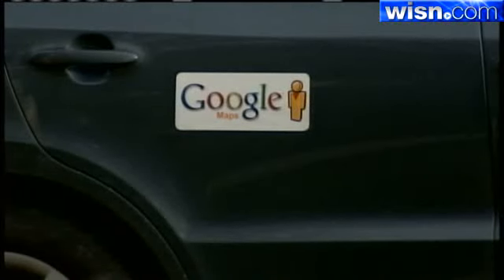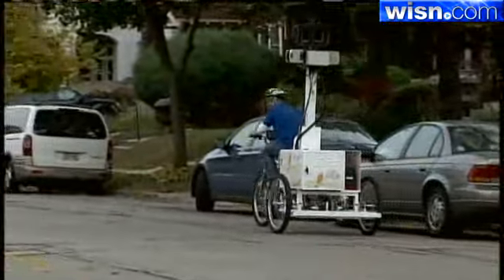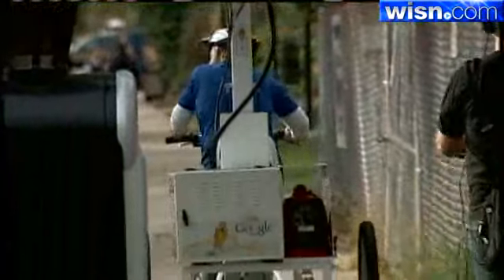We're not allowed to interview the Google guys on camera, but they say they are one of three regional teams working on this Campus View project right now. The East Coast team has done the same thing at Dartmouth College. UWM is the first campus in the state to have all its pathways mapped out by the cool new Google trike.